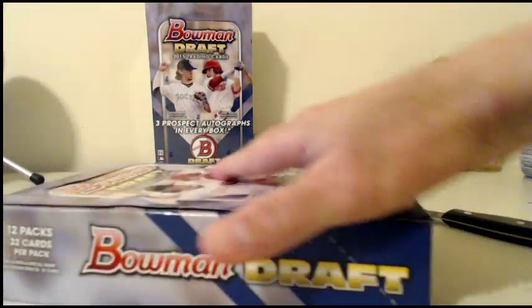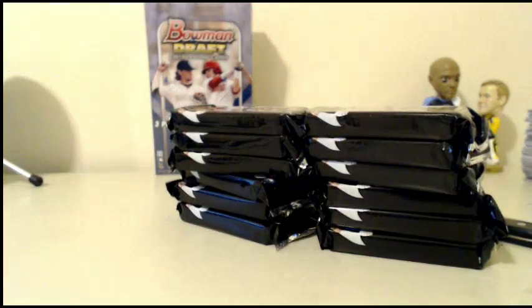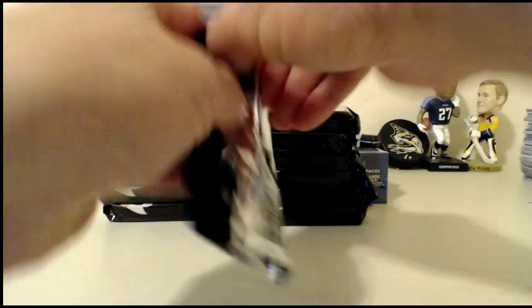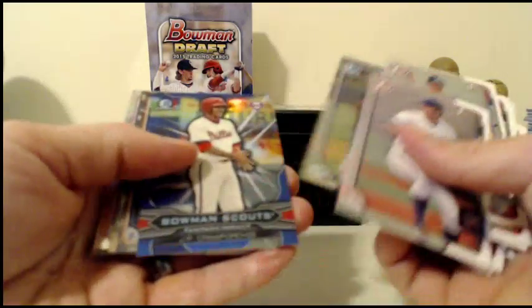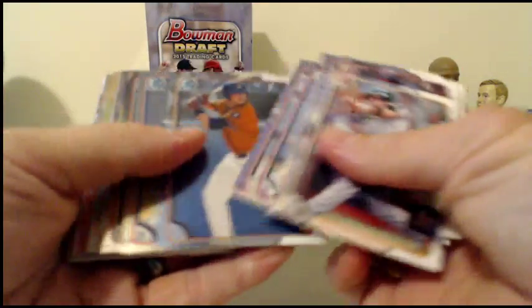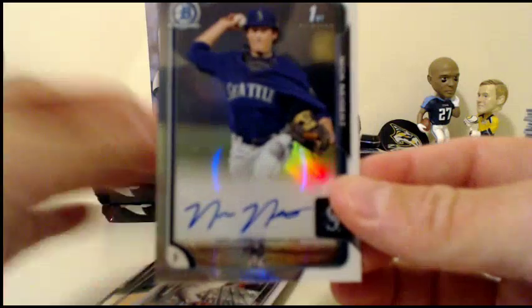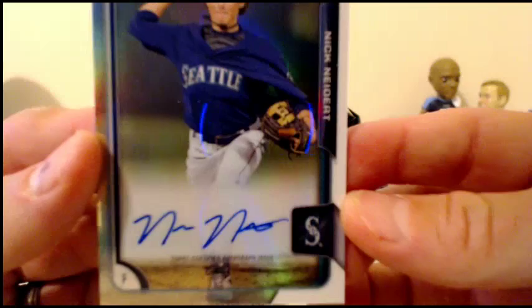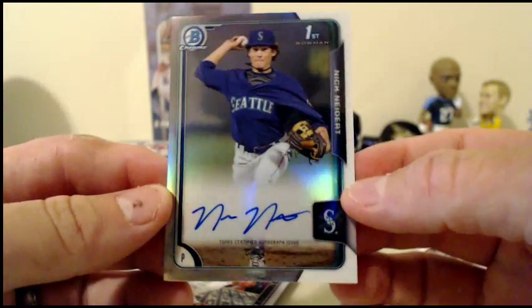Moving on to box two. JP Crawford for the Phillies, Cam Gibson, and Kevin Duchesne for the A's, all the rest base. Thomas Eshelman for the Astros. David Fletcher for the Angels. And our next autograph: Nick Neidert for the Mariners. That's a refractor auto — not numbered, but our first refractor auto out of this one.